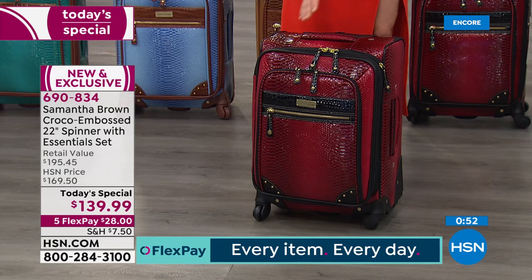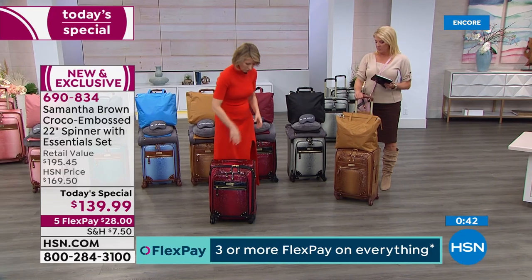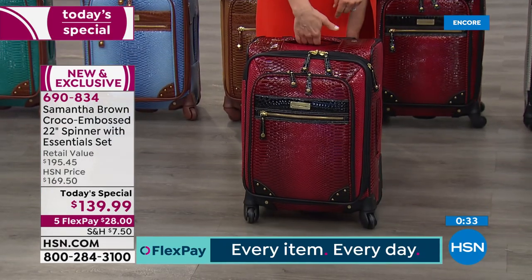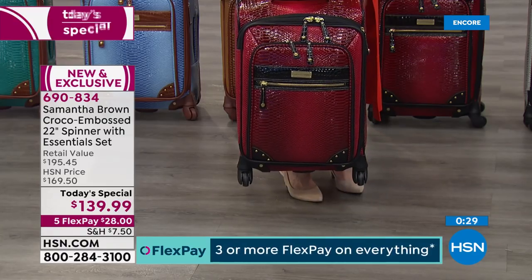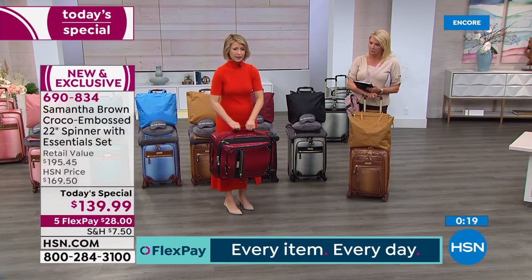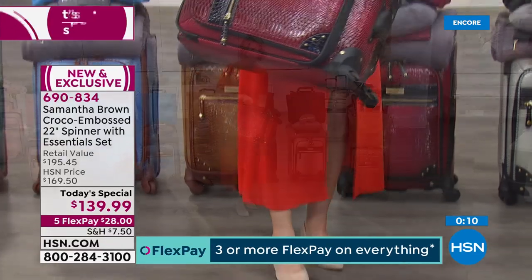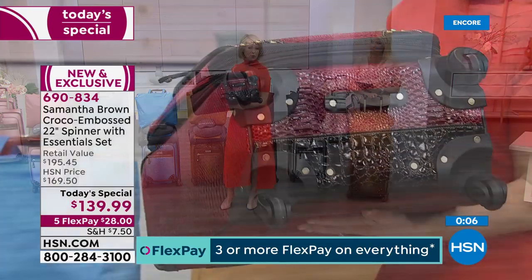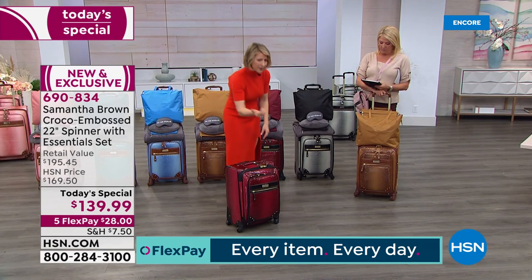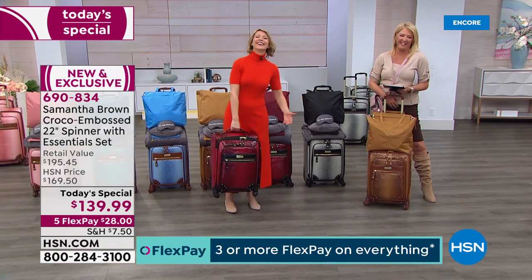Most bags only have one or two handles — I make sure you have three. The top handle has a nice cushion and retreats back into the bag so it won't get ripped off at baggage claim. There's also a side handle that comes out about two inches, and a handle on the bottom — perfect for pulling it out of storage, the back of your car, or lifting it into the overhead bin wheels-first. All those handles just help you lug it up those stairs at your Paris apartment rental.